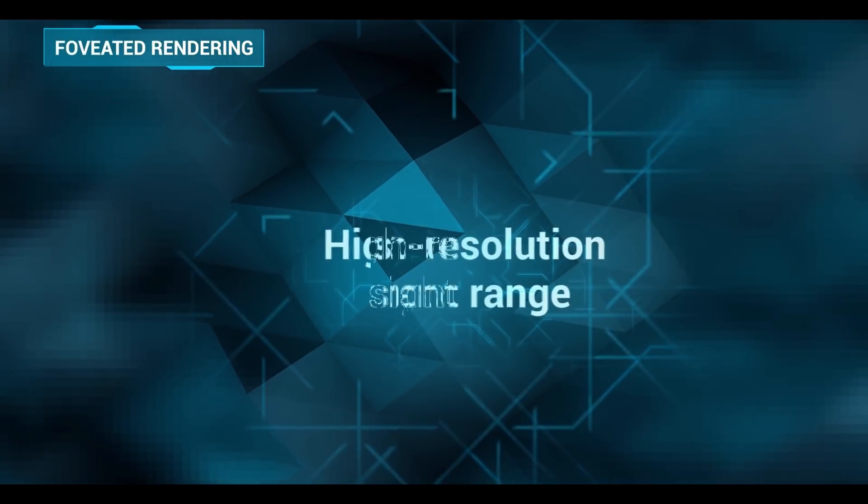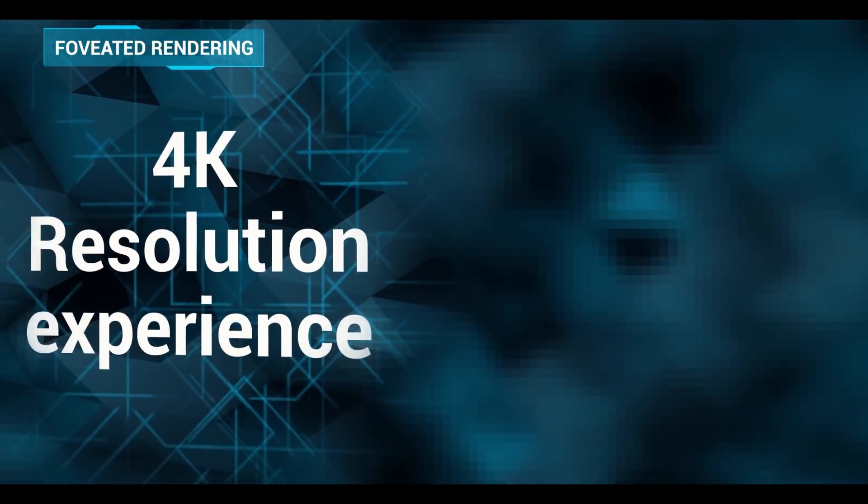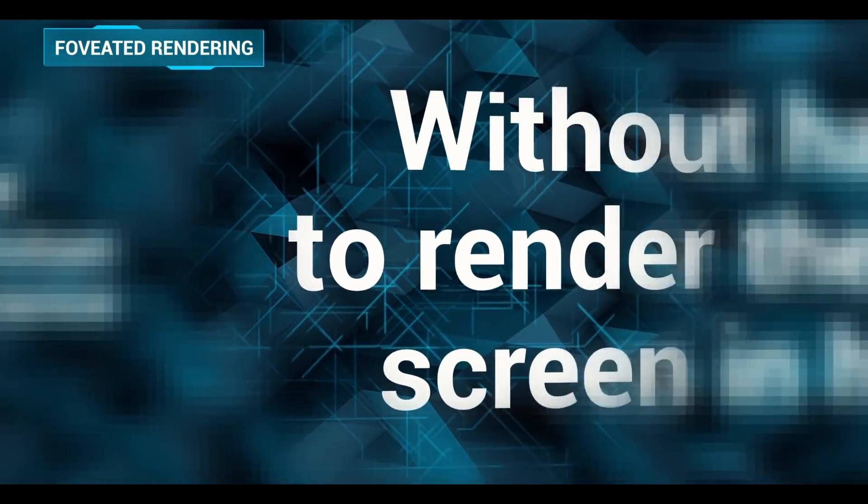Humans naturally process at only a small area with high resolution, so you can deliver a 4K resolution experience without having to render the whole screen.